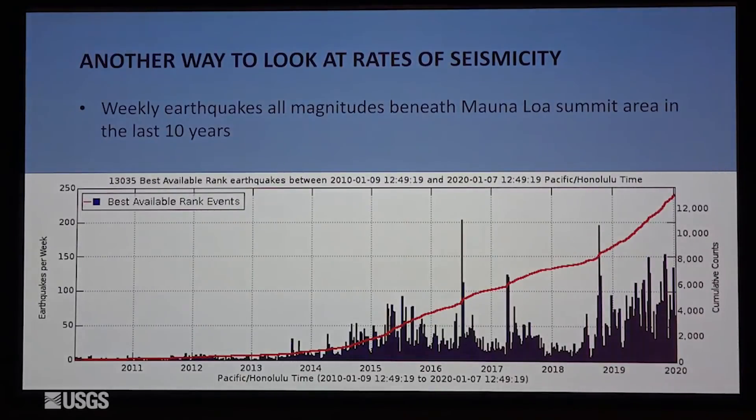Another way to look at that earthquake activity at Mauna Loa is in this plot, which goes back to 2010. These are earthquakes per week underneath the summit of the volcano of all magnitudes. Here's the period in 2014 when things started to perk up and we went to alert level advisory. Here's that quieter period in 2018, when we were below 50 earthquakes a week. And then in late 2018 and into 2019, you can see an increase in the weekly average earthquakes with some big spikes.